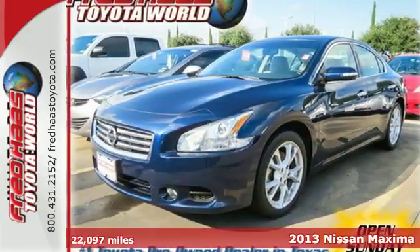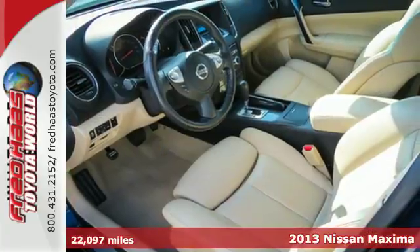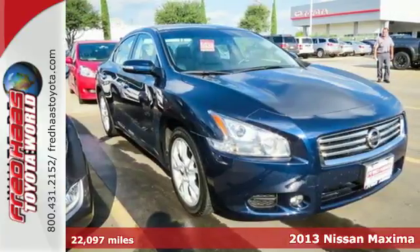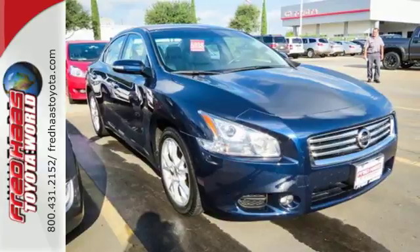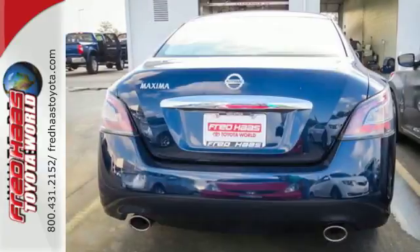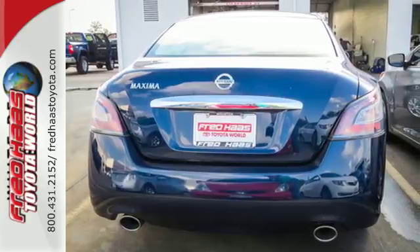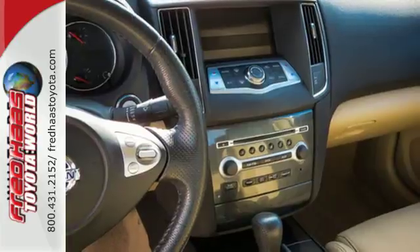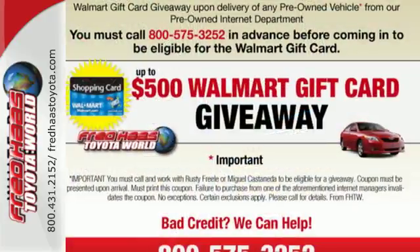Here's a 2013 Nissan Maxima. Refinement and style define a flagship sedan, and this Maxima embodies that definition. Open the moonroof while you listen to your soundtrack using the auxiliary audio input. The multifunction steering wheel, Bluetooth, and keyless start are standard. So are safety features like multiple airbags, stability and traction control, and brake assist.